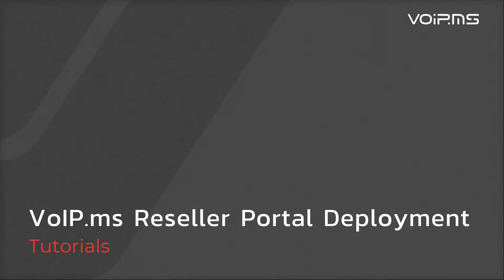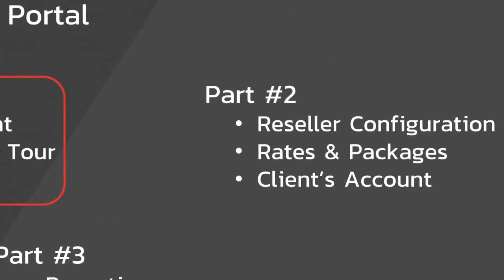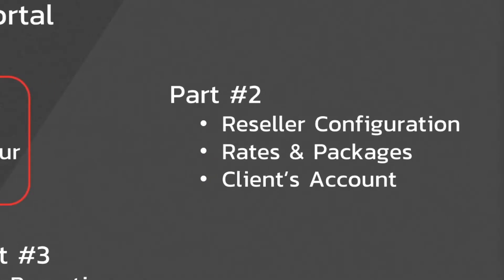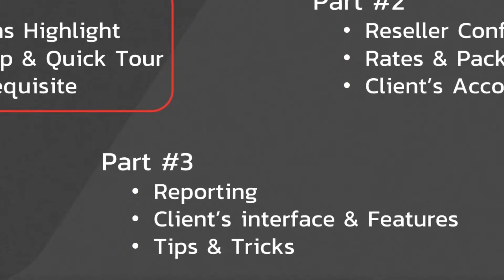These videos are presented in three parts. Part 1: who is VoIP.ms, a quick tour of the Administration Portal, and what you need to know before setting up the White Label Portal. Part 2: basic reseller configuration, rates and packages, and client's account. Part 3: reporting, client interface, feature management, and tips and tricks.